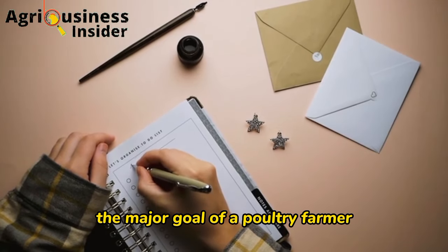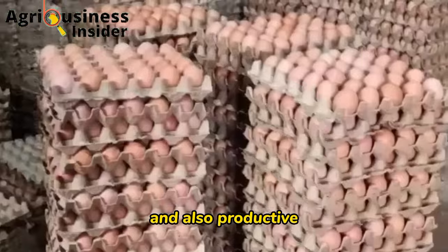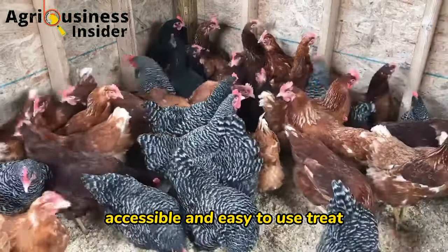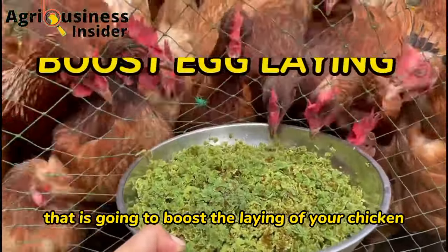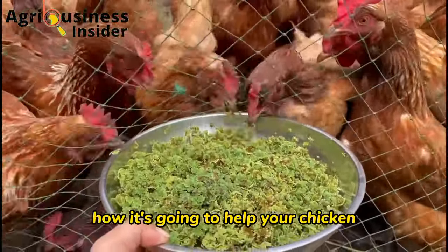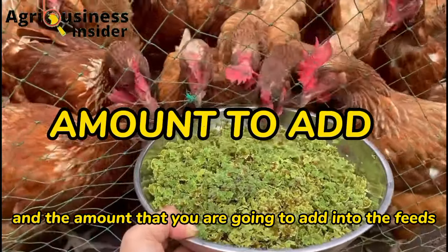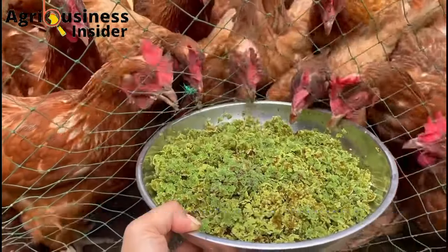The major goals of a poultry farmer are to keep their chickens healthy and productive. In this video, I want to give you an easily accessible and easy-to-use treatment that is going to boost the health of your chicken. I'm also going to explain how it helps your chicken and the amount to add into the feeds so that it can be properly utilized.